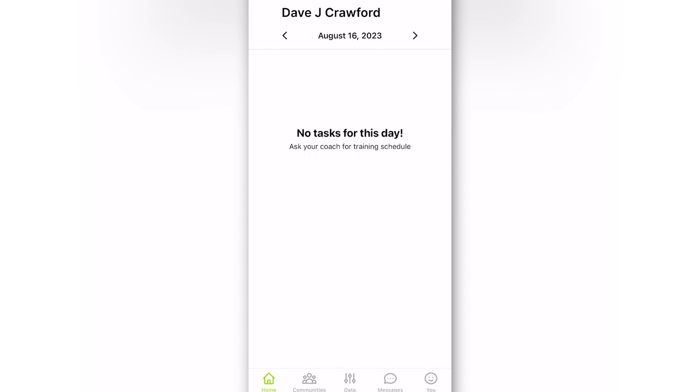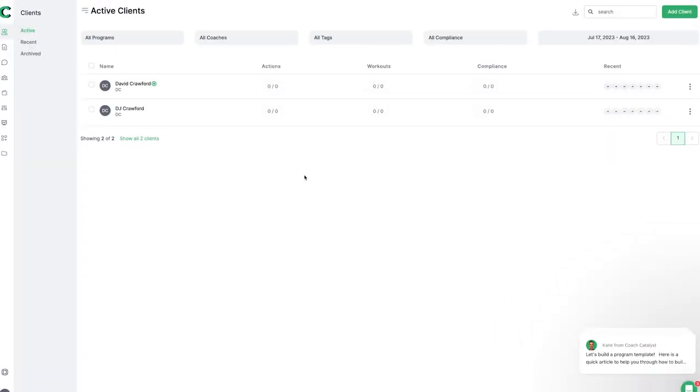So that's Coach Catalyst — we've looked at the features, pricing, the desktop app, the coaching app on your phone, and also the client app. I really love the system. The guys at Coach Catalyst have amazing software — they understand it from a coach's perspective and they're creating an awesome tool for a lot of coaches to use. Their support is really, really good, and all in all I'm very impressed with Coach Catalyst.